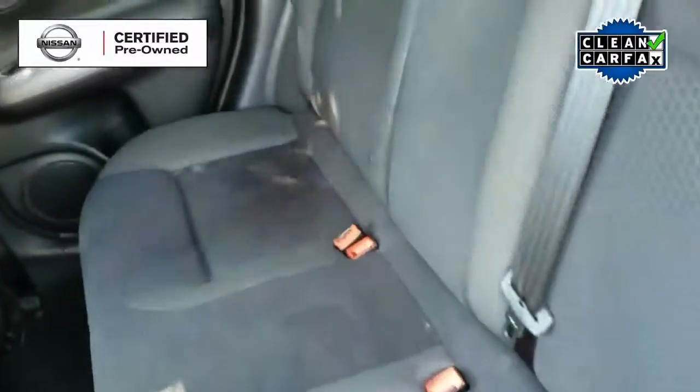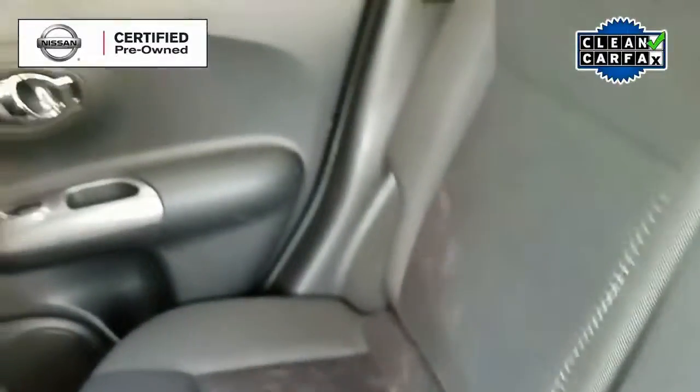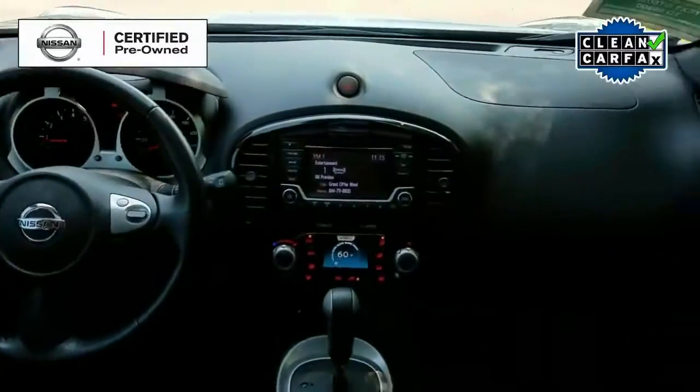Now in the back we do see that the seats are in perfect condition and have plenty of room for three passengers.